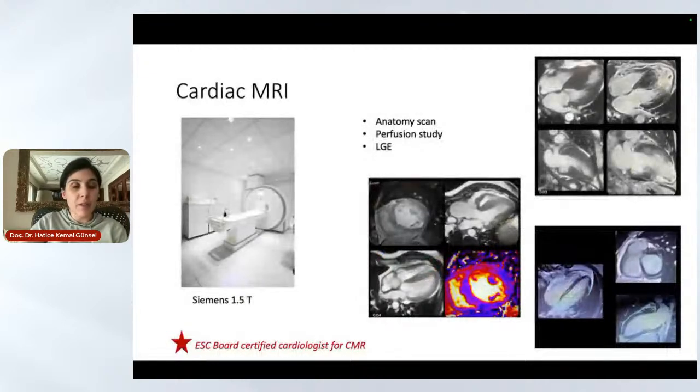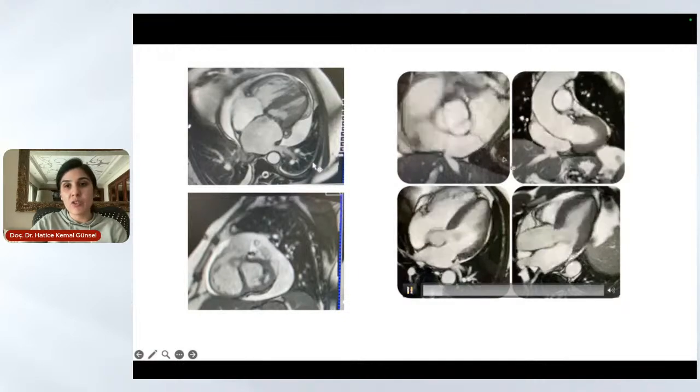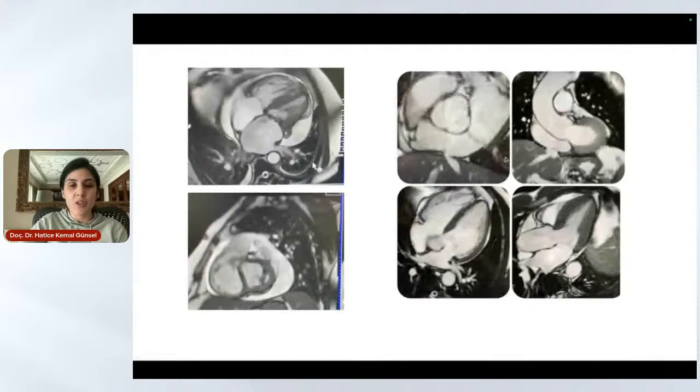In our facility, we also have cardiac MRI. It is a much more advanced imaging modality than echocardiography. We are able to perform standard cardiac anatomic imaging, perfusion imaging, and stress imaging to see if there is any ischemia in the heart. Our cardiologist for CMR is European Heart Society board certified, making us a European-recognized clinic. CMR is most useful for diagnosing myocardial problems, and when echocardiography is not sufficient, we can use it to image valves and provide more extensive information.